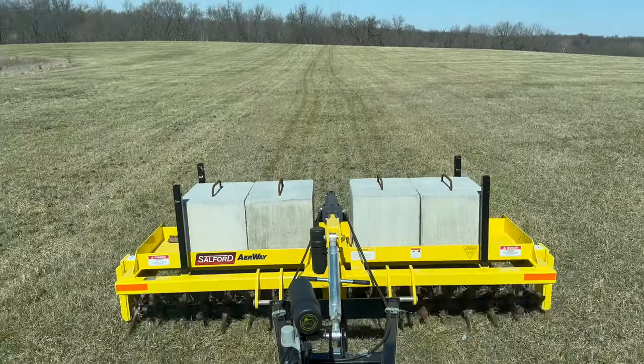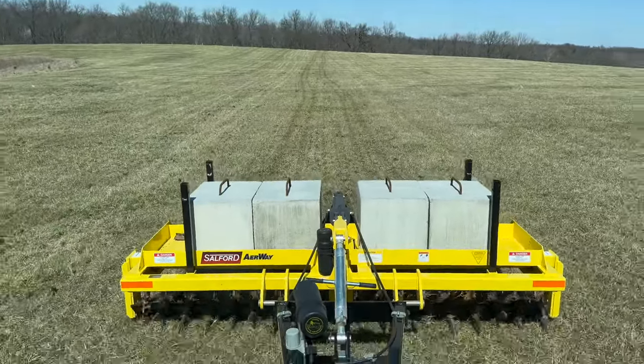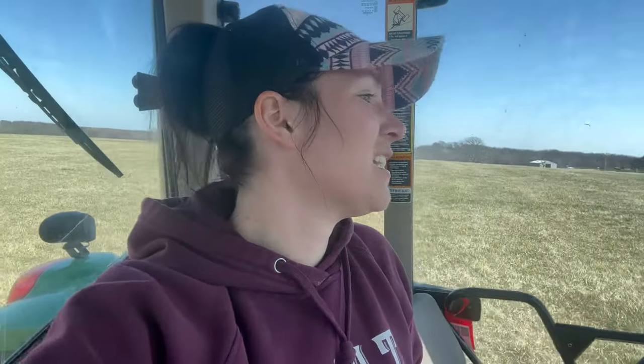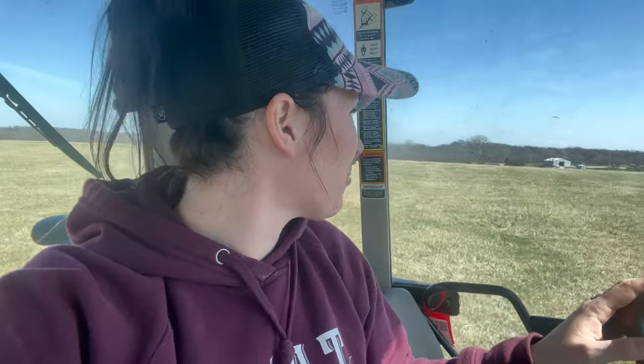Jason told Keaton that he was going to go to school, and then I was going to work all day in the aerator. And then when Keaton got home, we would switch so I could get some other stuff done, and then he would work till dark. That's kind of the plan.